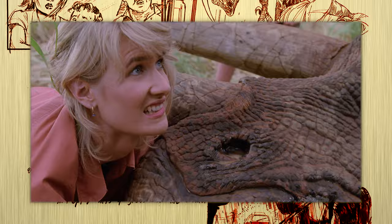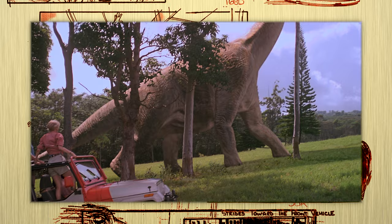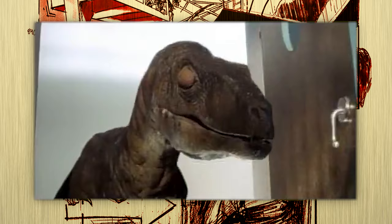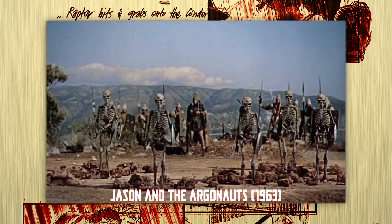When Spielberg set the pre-production in motion, he had no intention of using CG effects for his dinosaurs whatsoever. The technology to create photorealistic animals just wasn't there yet. You'd be surprised to discover Spielberg was originally on board to use a stop-motion technique called Go-Motion in Jurassic Park to create certain scenes.